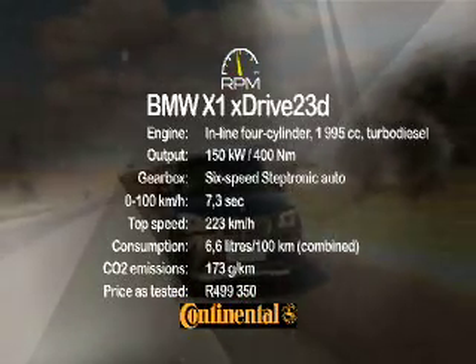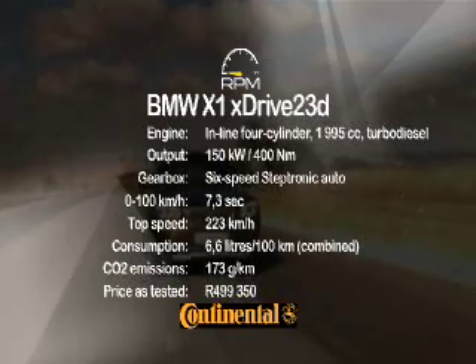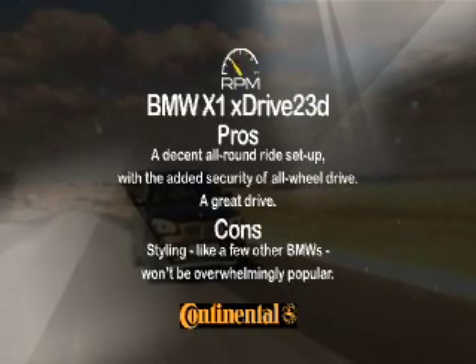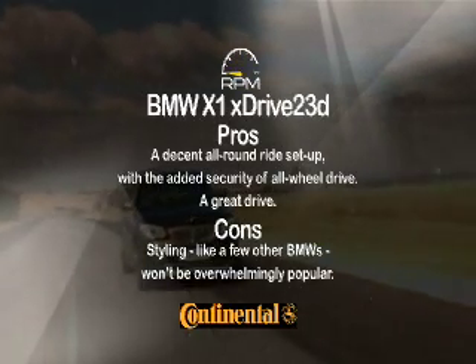An even more powerful 2-litre turbo diesel provides more than ample urge to add a sporty edge to the new X1's delivery. The Steptronic box is great too. Add a taut but sorted chassis and all-wheel drive grip, and the result is a thoroughly enjoyable driving experience. But first, you have to get used to the styling.